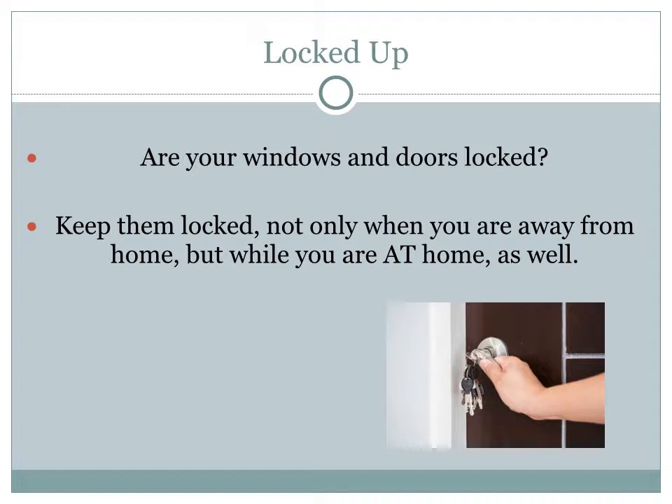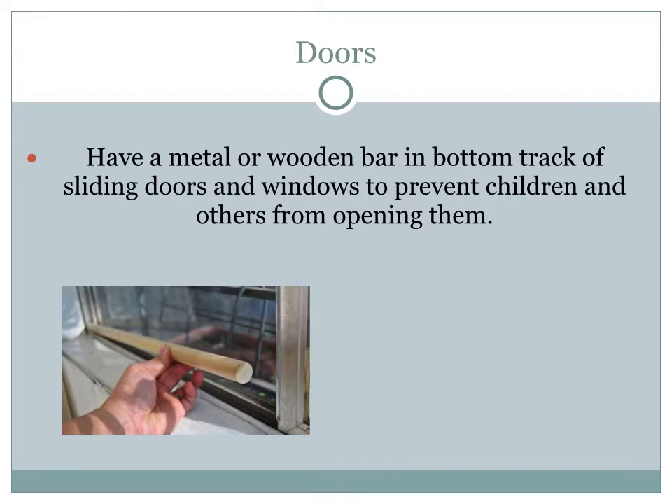Keep your windows and doors locked not only when you are away from your home, but when you are at home as well, because an intruder can come at any time. An intruder can often easily break into your home through a locked door. One way to prevent a door from opening is to have a metal or wooden bar in the bottom track of sliding doors and windows — not only to prevent an intruder from coming in, but to prevent children from going out.